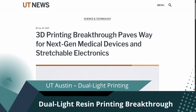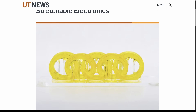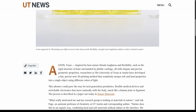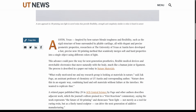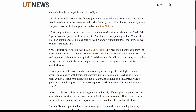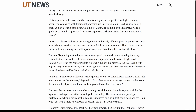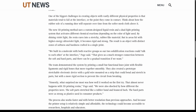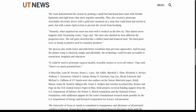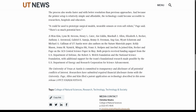Speaking of innovation, researchers at the University of Texas have developed a new 3D printing method that uses two different wavelengths of light to print material with both flexible and rigid zones in a single object. The process is called dual-light resin printing and could revolutionise everything from wearable medical devices to soft robotics. It's like giving one material multiple personalities — imagine a print that bends in one section and stays solid in another, all without switching resins. It's still in the lab phase, but it shows just how much potential there is in material science for the next generation of printers.